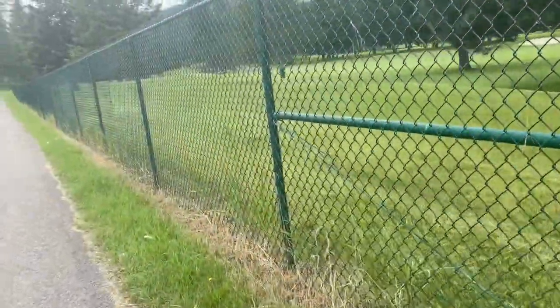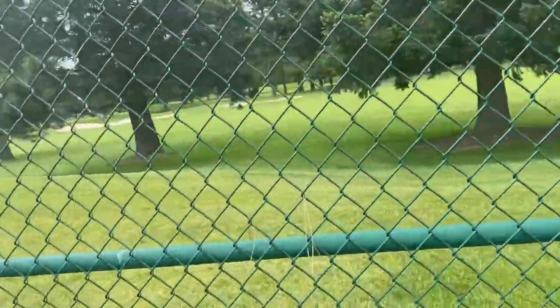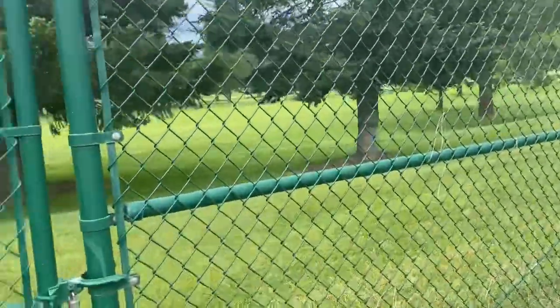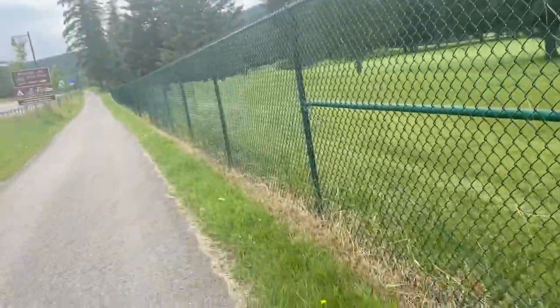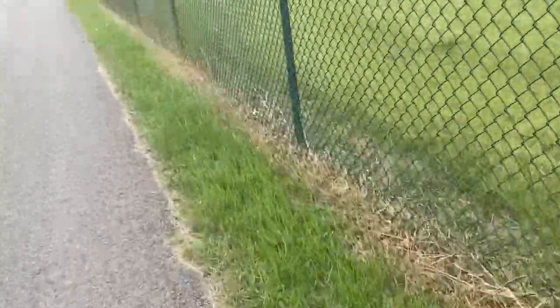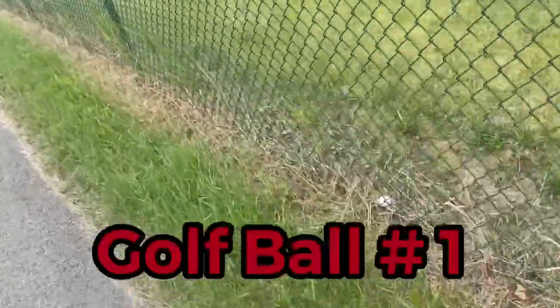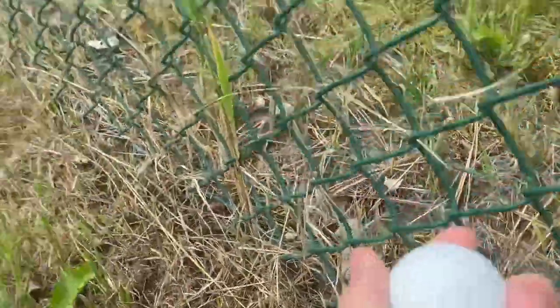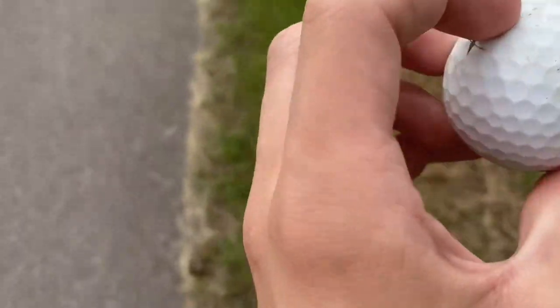I literally just recorded a clip where I said I'd go straight because I was guaranteed there'd be no golf balls alongside the fence — and right as I said that, there's a golf ball right here. Golf ball number one has been found. It's a Titleist. Nothing special about it, but I will take it. That's a good start — we already have a golf ball!